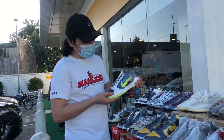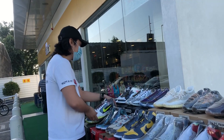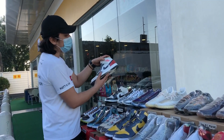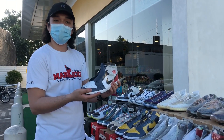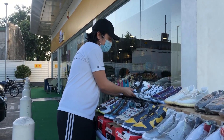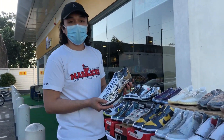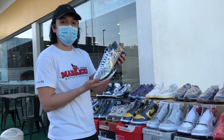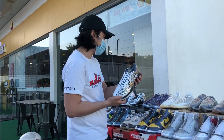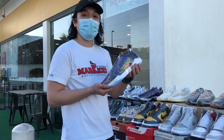Tapos Kobe's naman tayo. Kobe 5 Protro Chaos, size 9. Tapos ito, Jordan 1 Mid Union Truck Red, size 10. Tapos ito naman, Kobe 5 Big Stage Party, size 9.5 and 11. Tapos Kobe 5 Lakers, size 10 and a half.